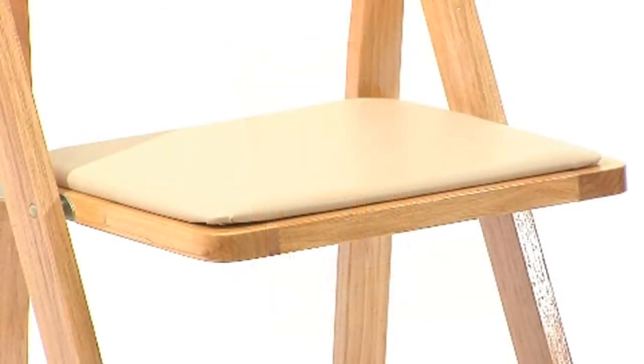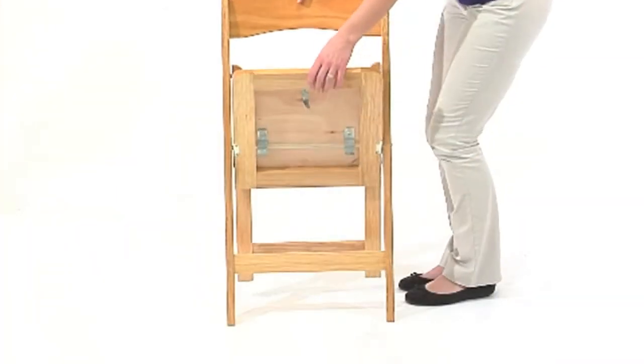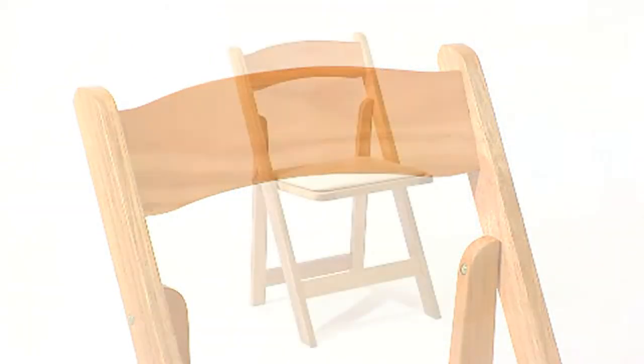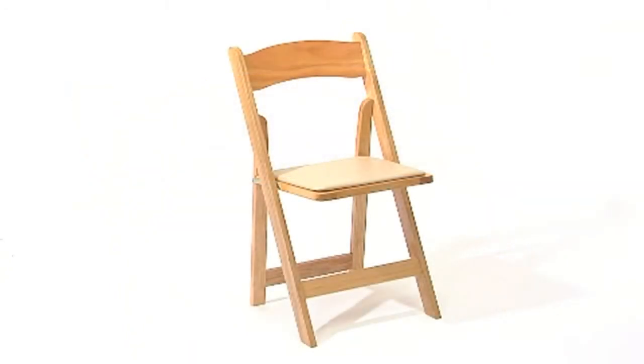A special events resin folding chair for indoor and outdoor use. Whether you're a professional party planner or just need extra seating at home, upgrading to this premier wood folding chair is a great choice. Commercial grade folding chair with waterproof vinyl padded detachable seat and lightweight portable design.